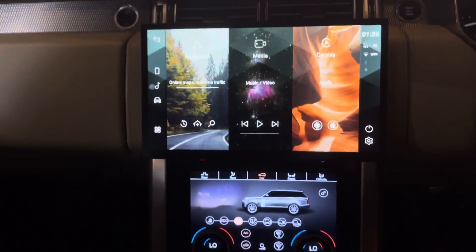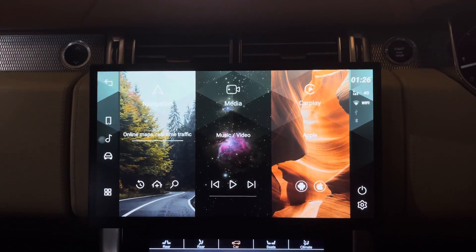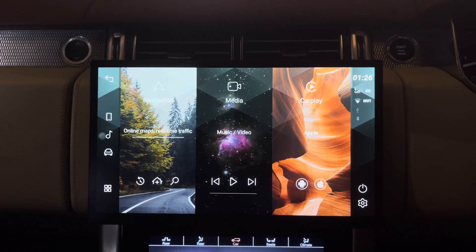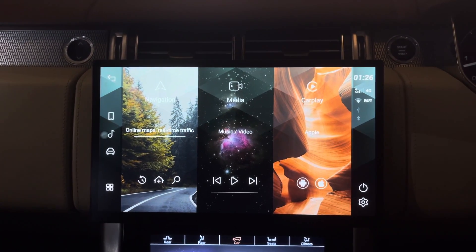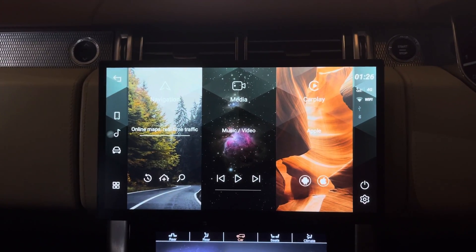Hopefully you've enjoyed that overview. There is no loss in functionality — steering wheel buttons all work: skipping tracks forward and backwards, volume, and so on. Everything works perfectly.